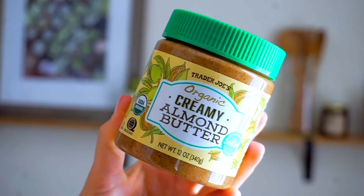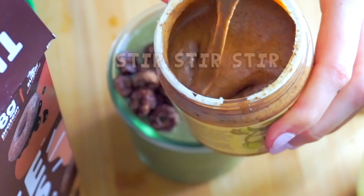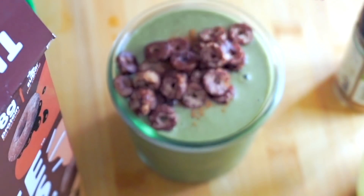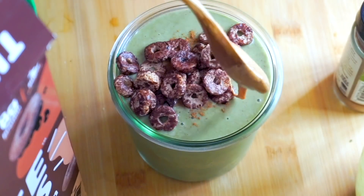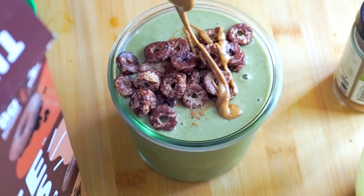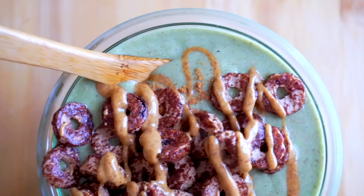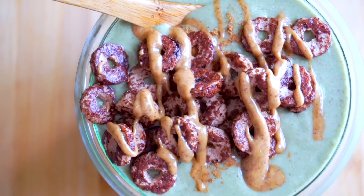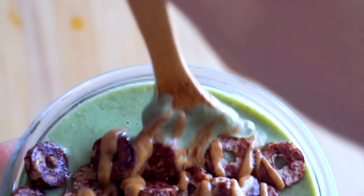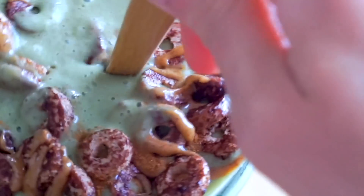I topped it with cinnamon and some crunchy chocolate cereal — by Three Wishes, which is actually made of chickpeas — and I drizzled it with almond butter. To get that nice drizzle on top of oatmeal bowls and pancakes, the trick is to stir the almond butter really well first so it's softer, then put a little more than you need on your spoon and zigzag back and forth to create a beautiful design. It only took three minutes but was so delicious — really packed with nutrients.